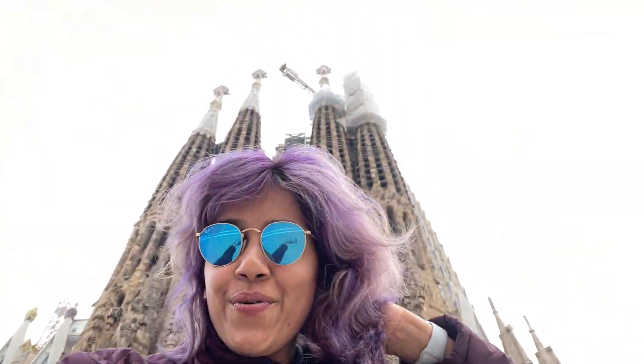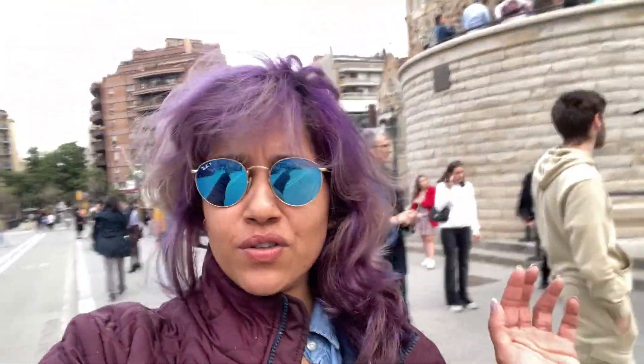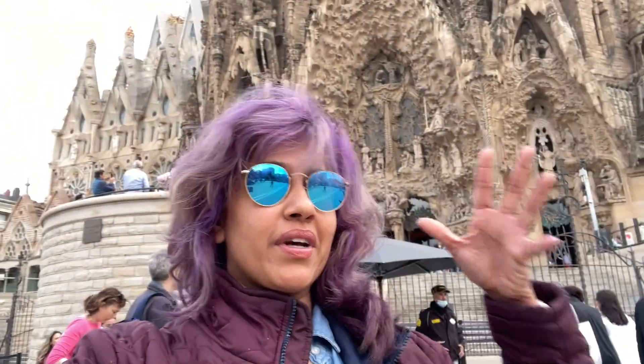Right now we've reached the front of Sagrada Familia. So it's a minor basilica - in 2010 the Pope did the ceremony, so it's a minor basilica. The construction started in 1883 under another architect, Francisco someone, but Gaudi - Antoni Gaudi, who's Catalan, who's from here - took over. It's a crazy form of architecture, still unfinished. They've been building it from 1882-83 to 2022 and still going strong.